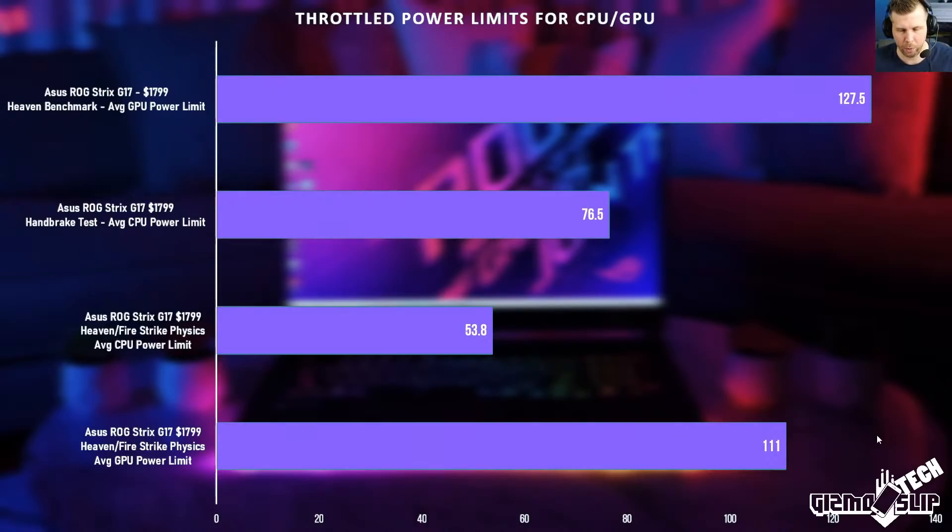First of all, the power limits are extremely important. During the Heaven benchmark the RTX 3070 ramps up to 127.5 watts on average — this is basically the sustainable performance level when the GPU is engaged and the CPU is at very low usage. When doing a Handbrake render test with the CPU only, we got 76.5 watts. These are really good numbers overall, better than last year's model, though the previous Strix G17 with an Intel CPU got close on wattage but with a lot less performance.